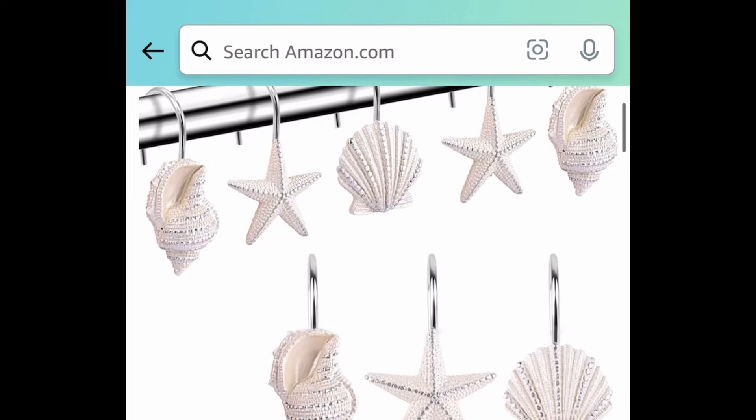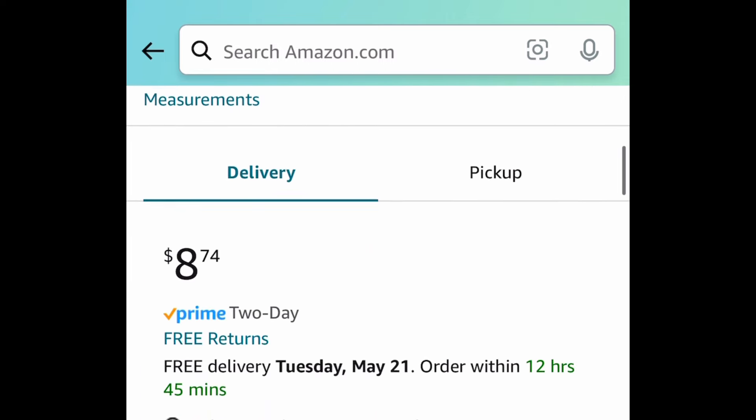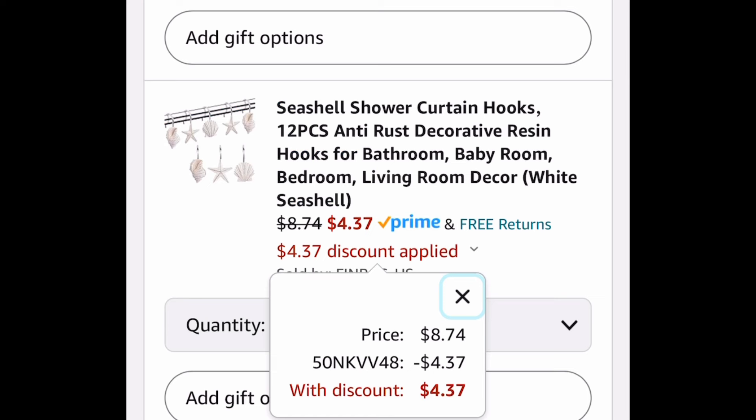If you're going for beach decor in your bathroom, here we have these seashell shower curtain hooks and you're getting 12 of them. With the code you're going to pay only $4.37.